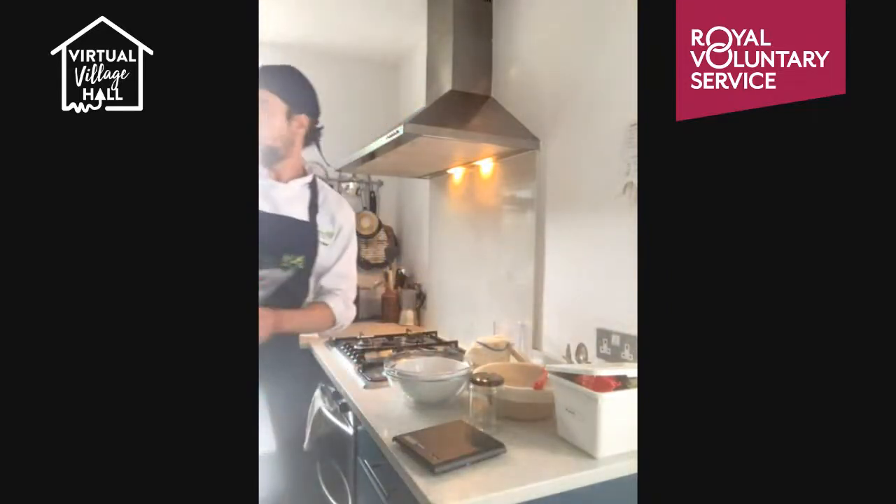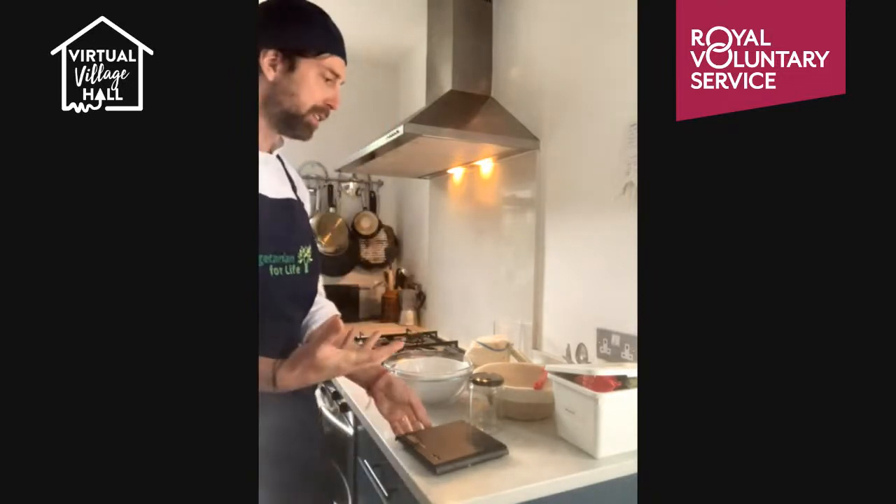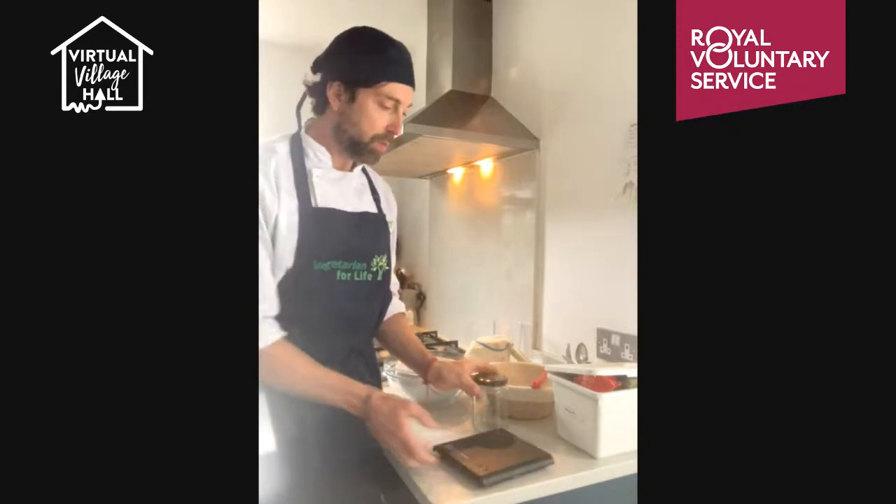Today's session is all about sourdough — the ancient form of baking that uses only three ingredients: flour, water, and salt. It uses natural yeast from the air that surrounds us. It's one of the most ancient forms of making bread and bakes, and it's really simple. It is quite a laboured process, but once you make a starter — which I'm going to talk you through — you can churn these out quite easily in a day or so.